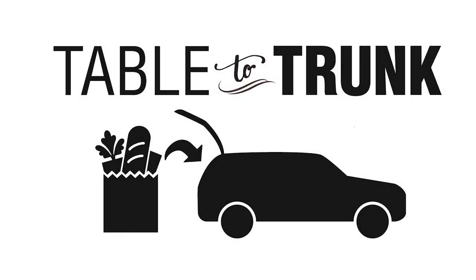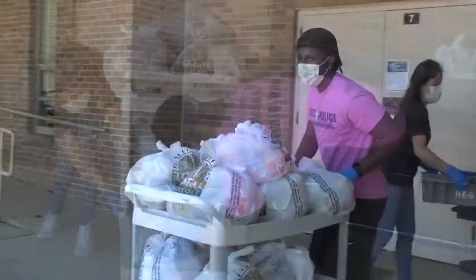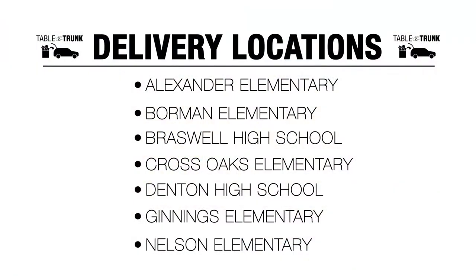Our table-to-trunk food distribution system is coming back for the 2020-2021 school year. From August 26th through September 2nd, meal service for all students will be available for pickup in weekly bundles from 4:30 to 6:30 p.m. on Wednesdays at these seven locations.